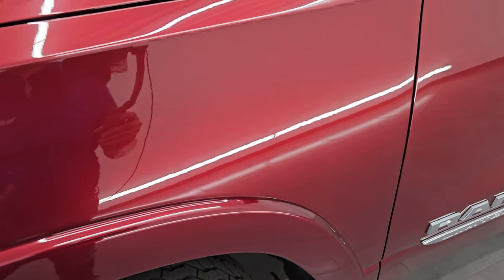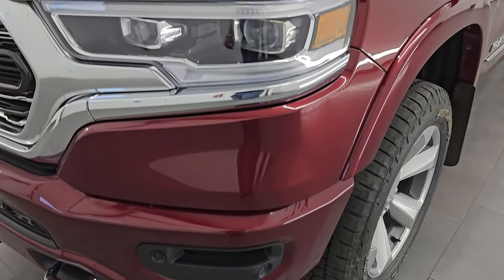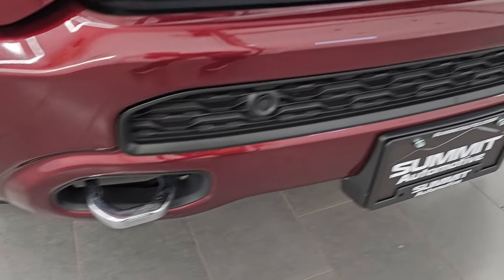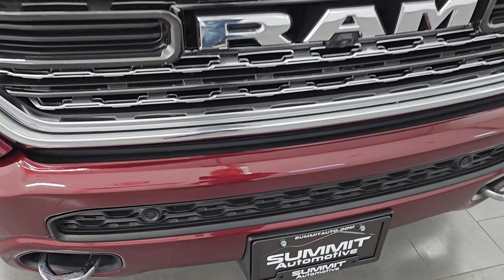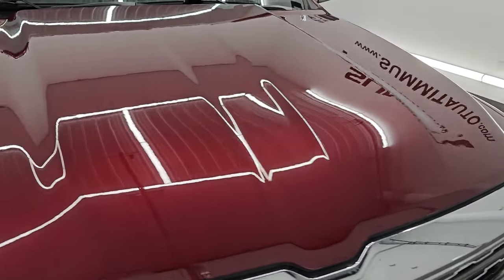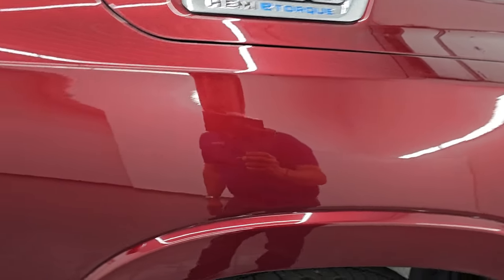This is a one owner clean title history, clean Carfax out of Wisconsin. Headlight lenses are nice and clear — you get the LED headlamps, LED running lights, and the LED fog lamps. Front bumper is in pretty nice shape, didn't see any major dents. It does have the chrome tow hooks and the painted bumper group. You also have the chrome trimmed grille. The hood is in excellent shape — I didn't see any major dents or dings — and the passenger side front fender is in fantastic shape as well.